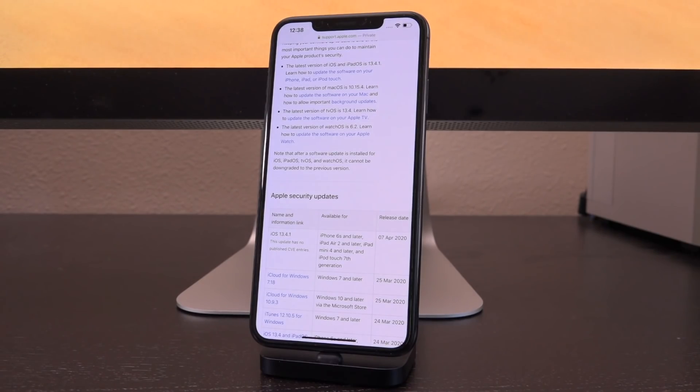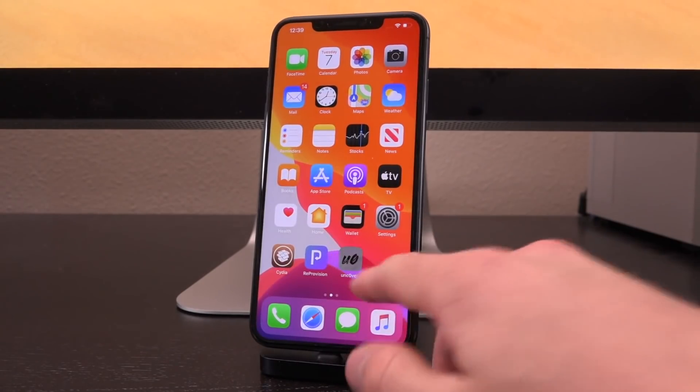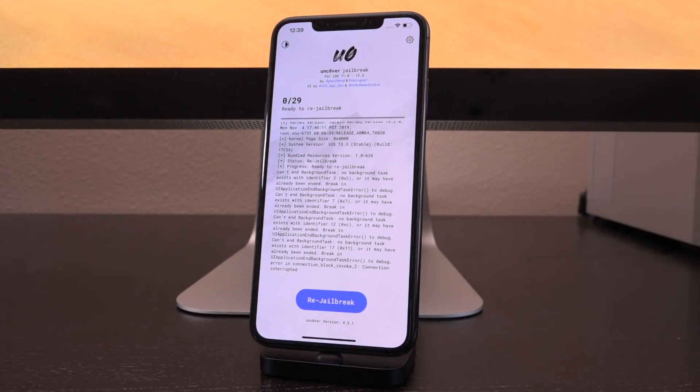While I do always recommend staying on as low of a firmware as you possibly can, if you are experiencing either of the two aforementioned issues that iOS 13.4.1 corrects and you're on iOS 13.4, then you could update to iOS 13.4.1 in theory. As for new information on jailbreaking, unfortunately we just don't know when we're going to receive a new update to something like Uncover that will be able to jailbreak past iOS 13.3, which is the target firmware for the last Uncover update.